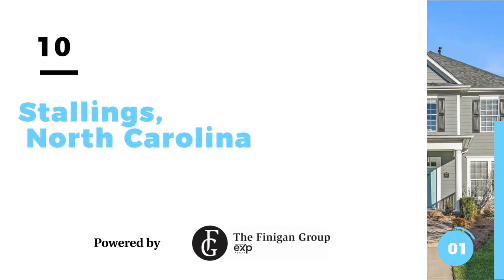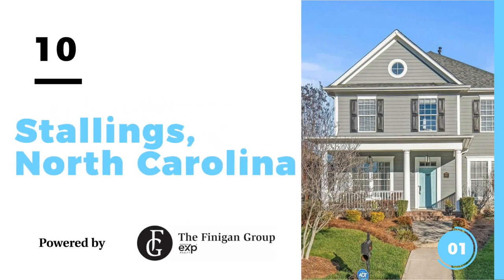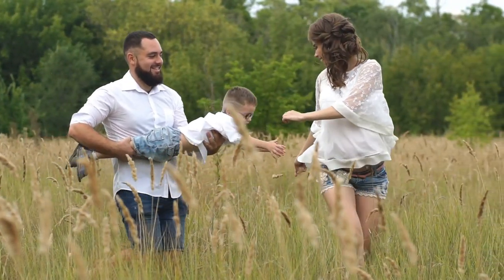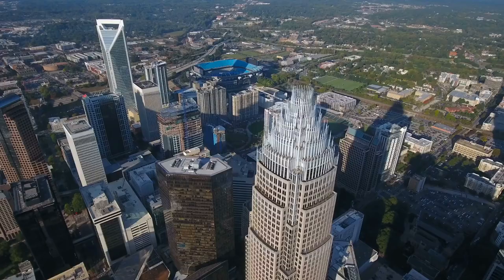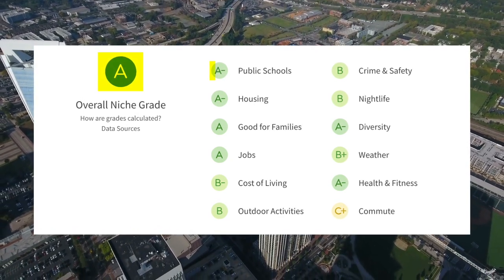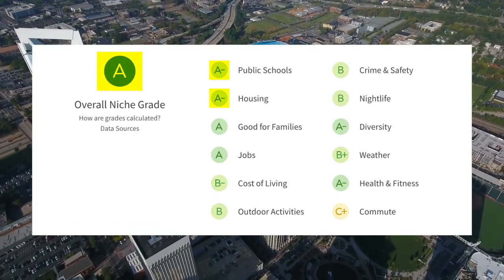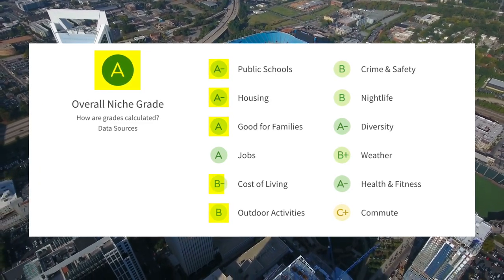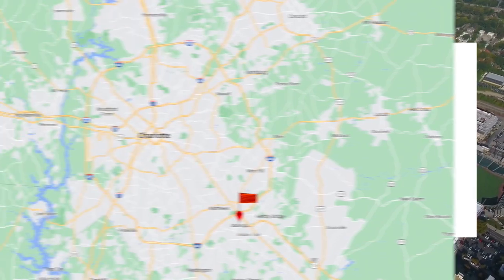Number 10 is Stallings, North Carolina — a small town nestled between Indian Trail and Matthews. Residents love Stallings for its family-friendly atmosphere, good schools, and proximity to Charlotte and Monroe. Niche.com gave Stallings an overall rating of an A, with an A-minus for schools, A-minus for housing, B for outdoor activities, A for good families, and a B for cost of living.